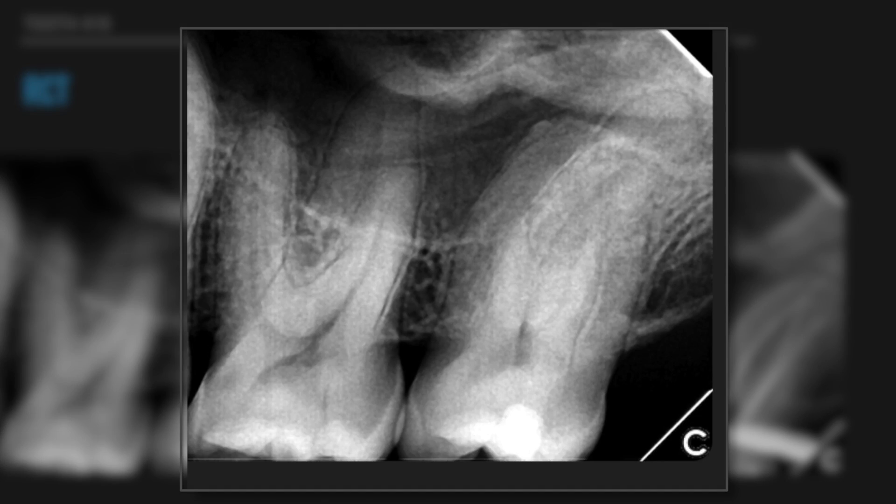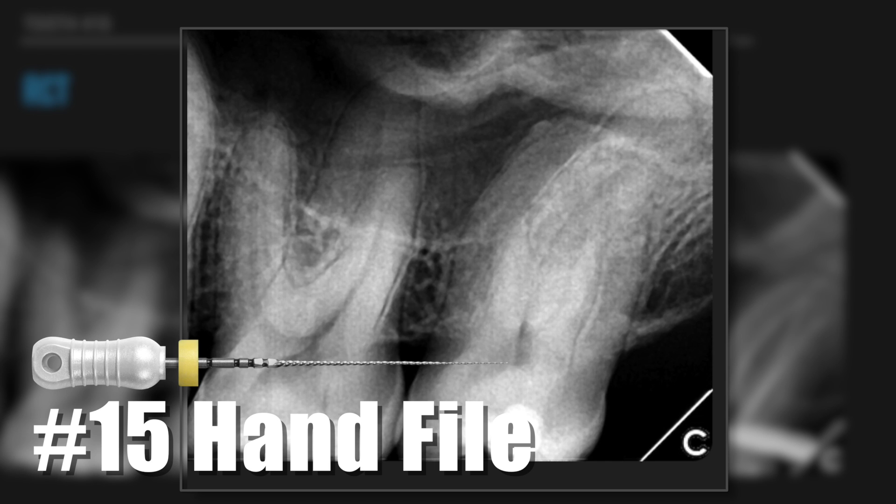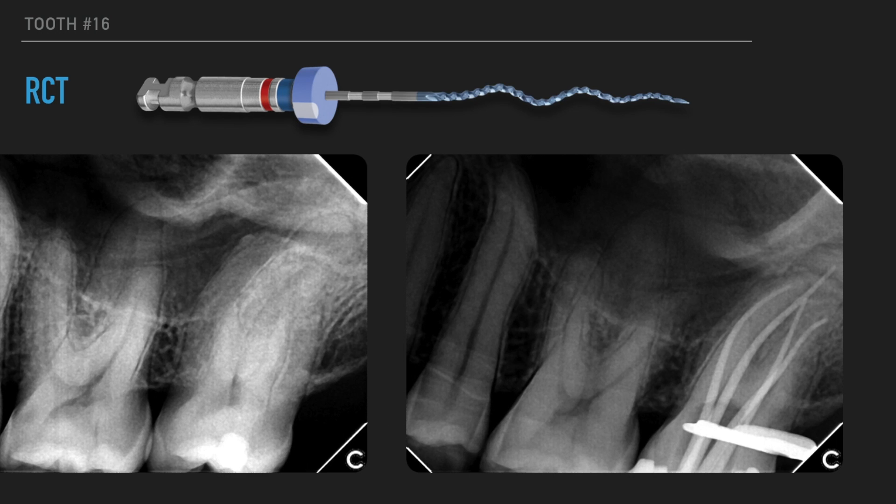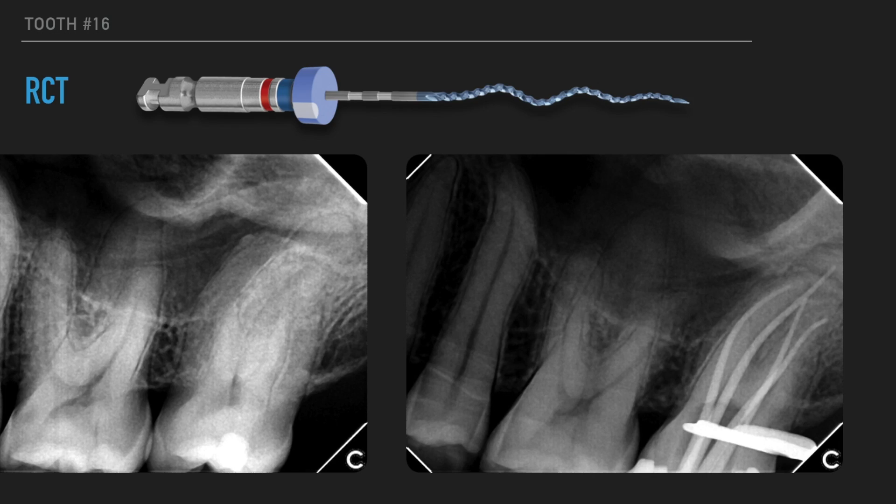My protocol in that case was very simple: after local anesthesia and rubber dam placement, straight line access. I found my working lengths in all the canals. I did some hand filing up to a size of 15/02, then used the Expeditor which is a 15/05 file in all canals. After that I used the XP Shaper to clean the canals in a very minimally invasive yet anatomical way to clean all the irregularities, lateral canals, fins and extensions. Root canals are not round — anything but round — and this new file is a promising tool to really achieve microbial control in a much more predictable fashion.